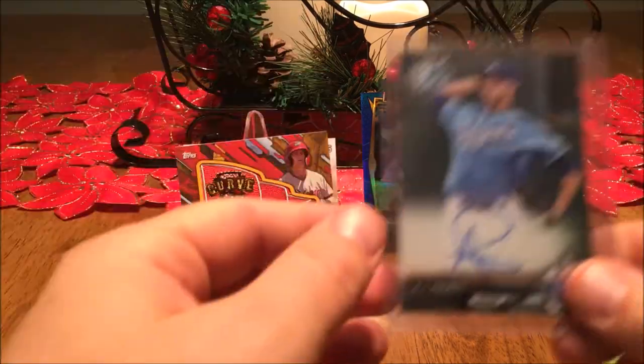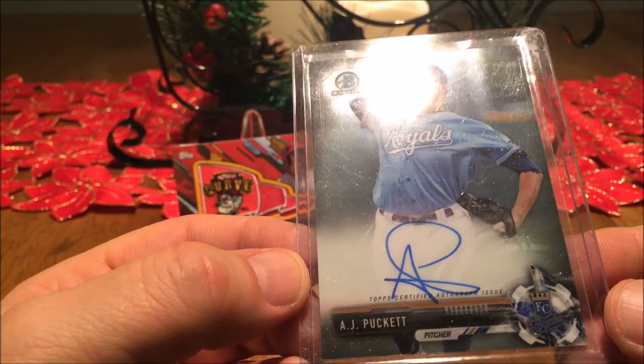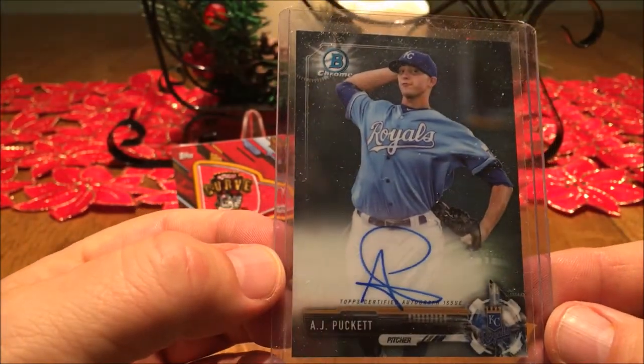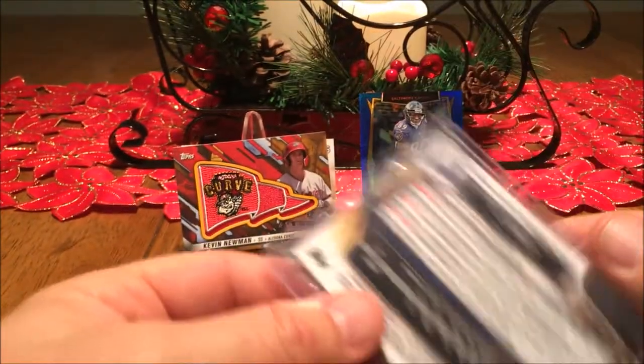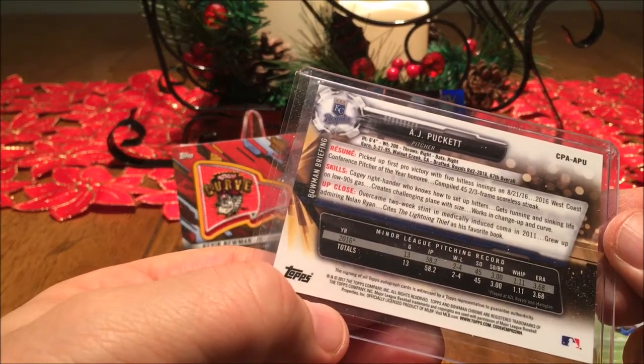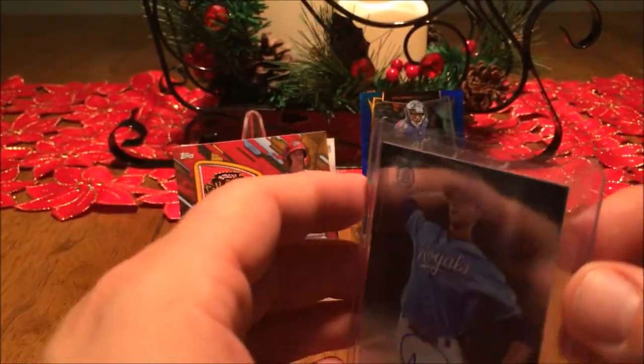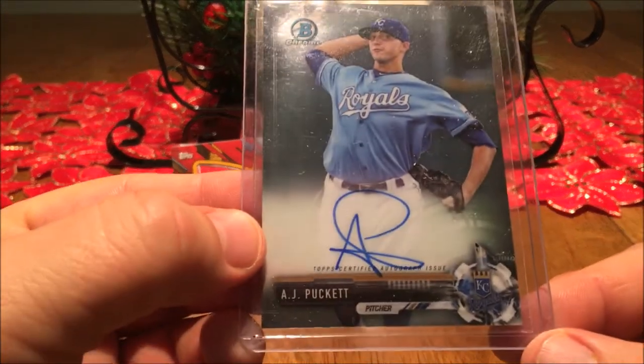Wow, look at this — AJ Pollock out of Bowman Chrome! Dude, that is so freaking cool. Ricky, man, you have totally blessed me.